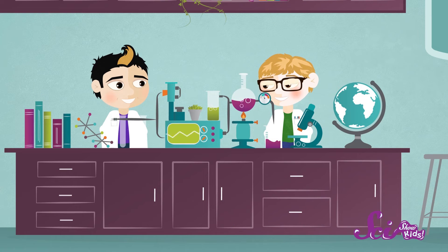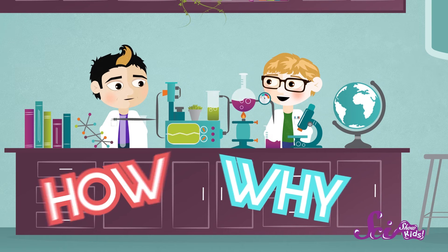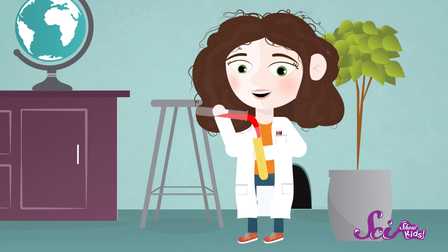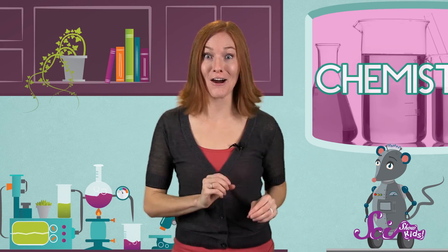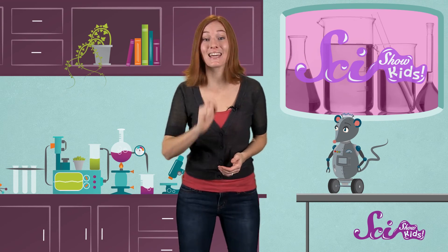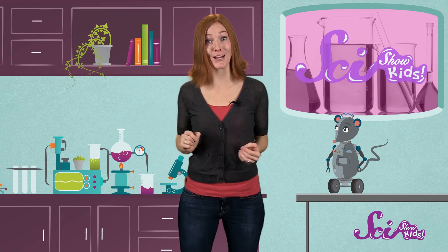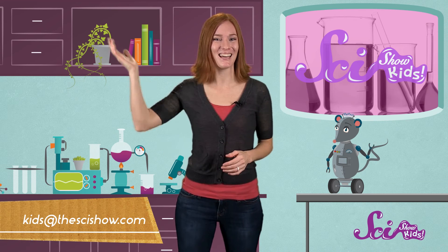Being a chemist is super cool! You can learn how and why things happen to all the stuff around you. Not to mention, you get to mix things up, make a mess, and watch wild and crazy reactions. So do you think you might want to be a chemist? Stay curious about all the stuff around you and pay close attention to how it changes — and you can start right now! Did you try our experiment with baking soda and vinegar? How did it go? We'd love to hear about it! Get help from a grown-up and send us a picture or video of your experiment to kids at thescishow.com. And we'll see you next time!